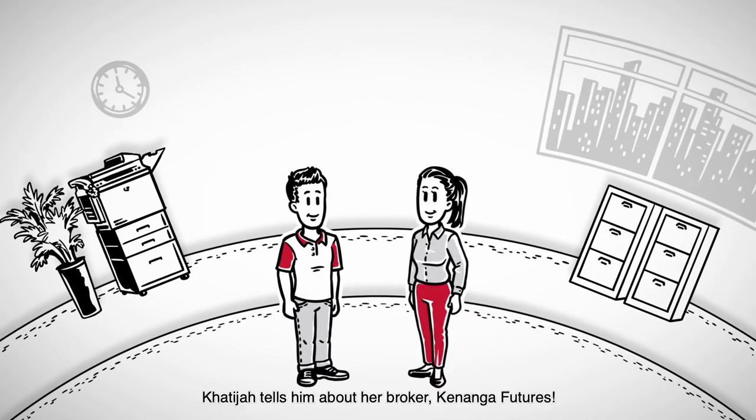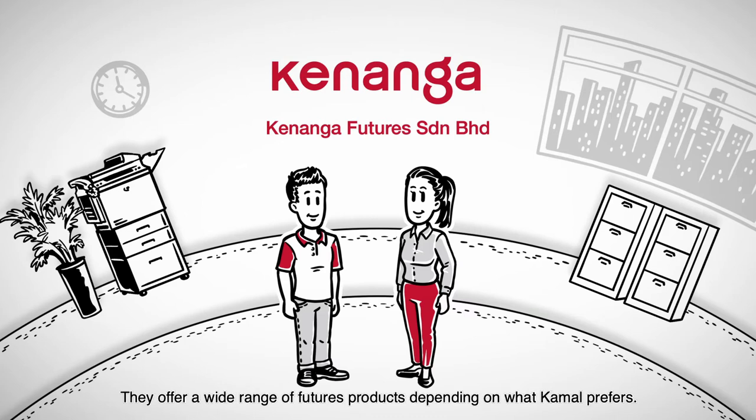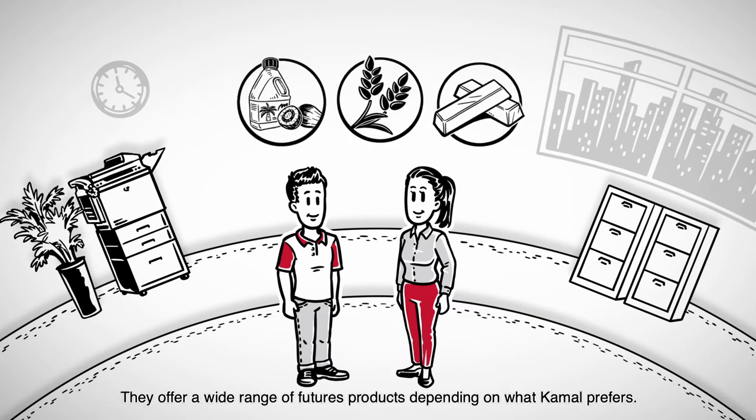Kamal is interested. Khatija tells him about her broker, Kenanga Futures. They offer a wide range of futures products depending on what Kamal prefers.